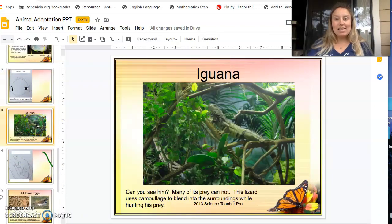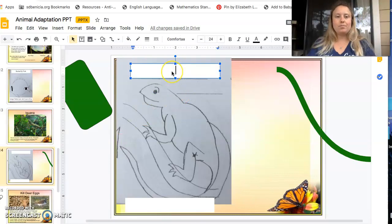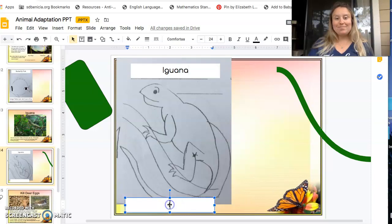Can you find the iguana? Can you see him? Many of its prey cannot. This lizard uses camouflage to blend into its surroundings while hunting its prey — he kind of looks like the leaves and sticks around him. So here he is, the iguana. He is well known for his camouflage.